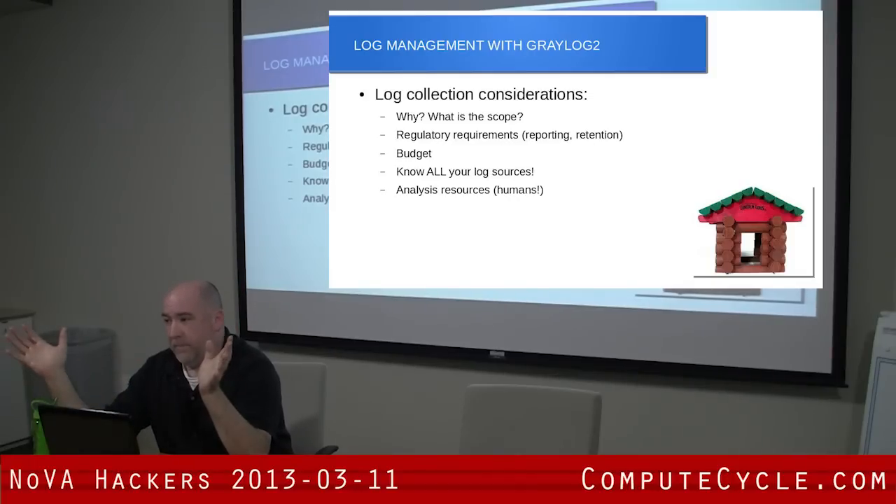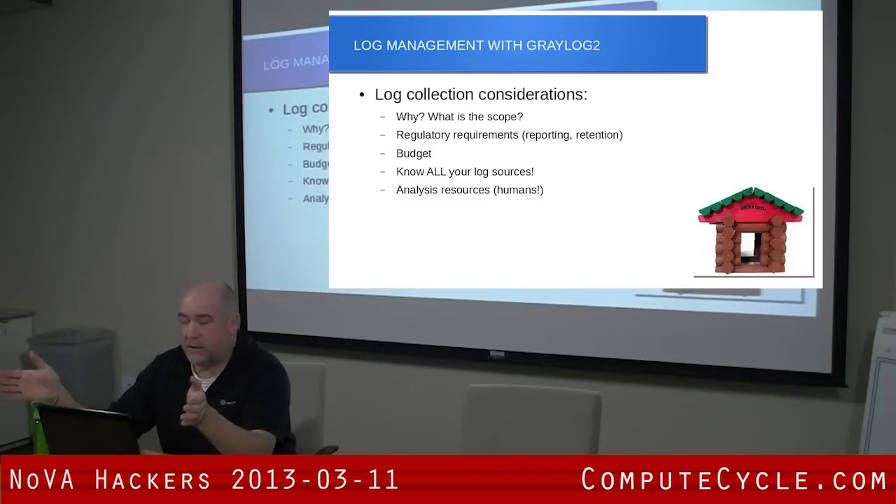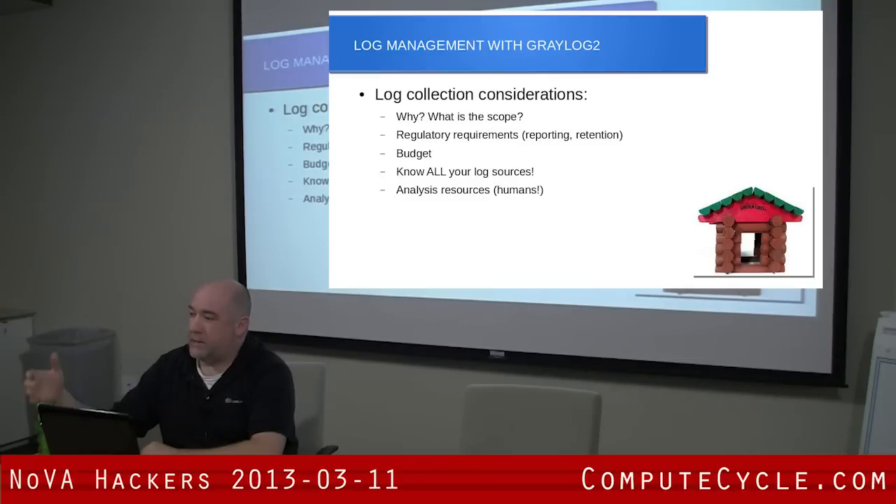If you take away one thing from this whole talk, know your log sources. Things generate logs in strange places. Windows event logs is good, but then you're going to find some case where something generated a log file — like SCCM — that doesn't go in an event log. We had an instance where somebody pushed a package that wiped out a few systems, they wanted to know who did it, and you couldn't get it out of the event logs. If you know that ahead of time, you can get those logs in the system or at least know where to look. But you have to know where your log sources are, otherwise you're going to be missing things.